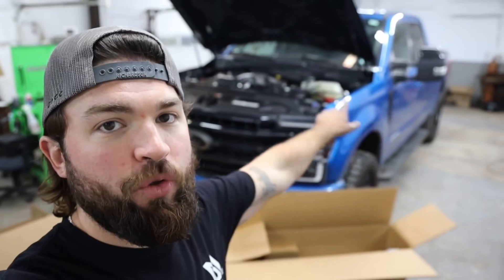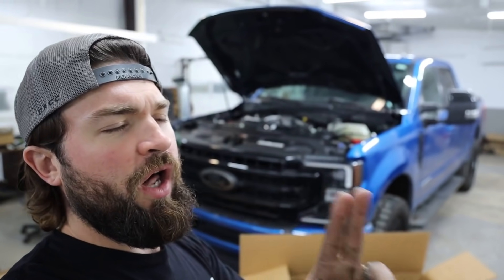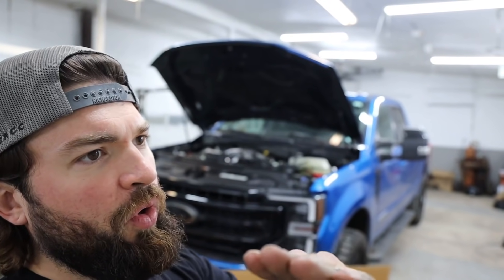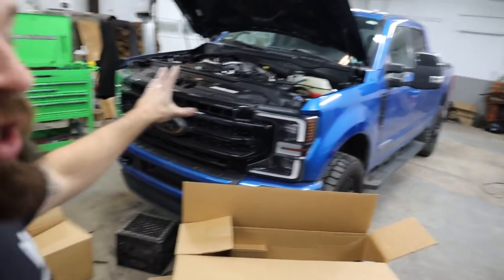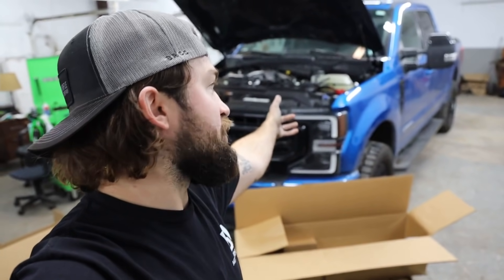Don't forget to hit that subscribe button, join the family, join the journey — 2020 6.7. Let me know some modifications you guys want to see. I know a lot of people are talking about one particular modification which we're going to do, but in a different way. Let me know some more modifications for the 2020 and up — any brand across the board. As always, you guys are freaking awesome — I'll see you on the next one.